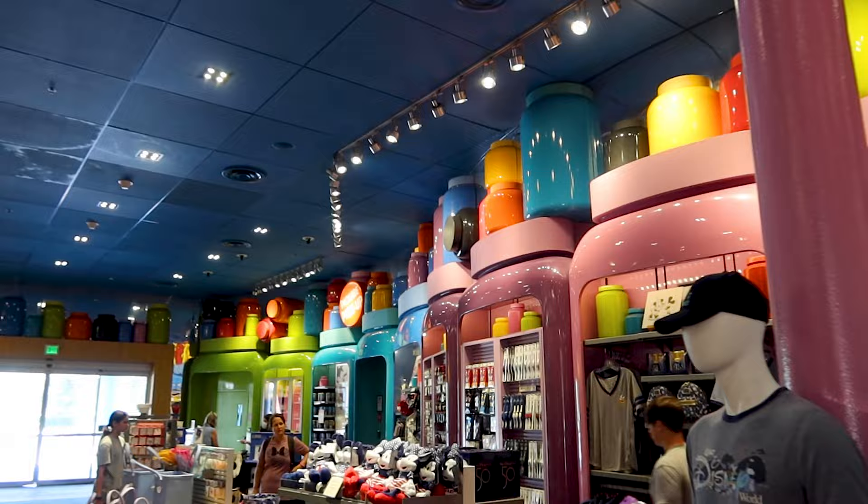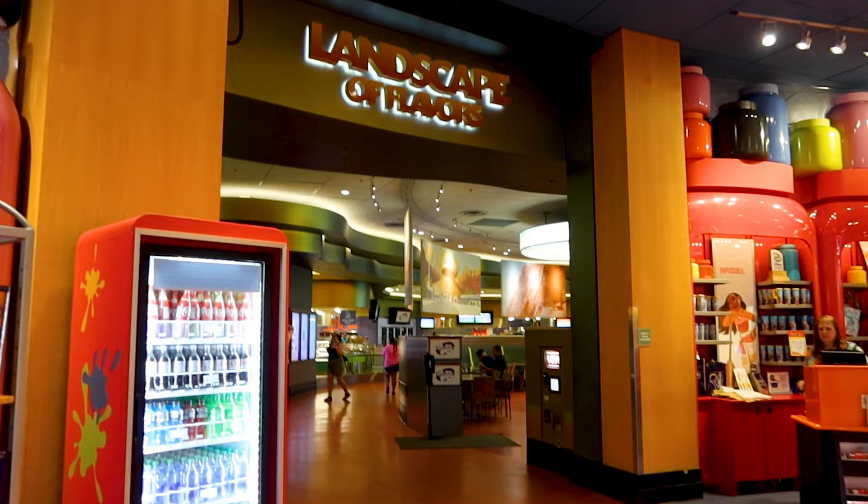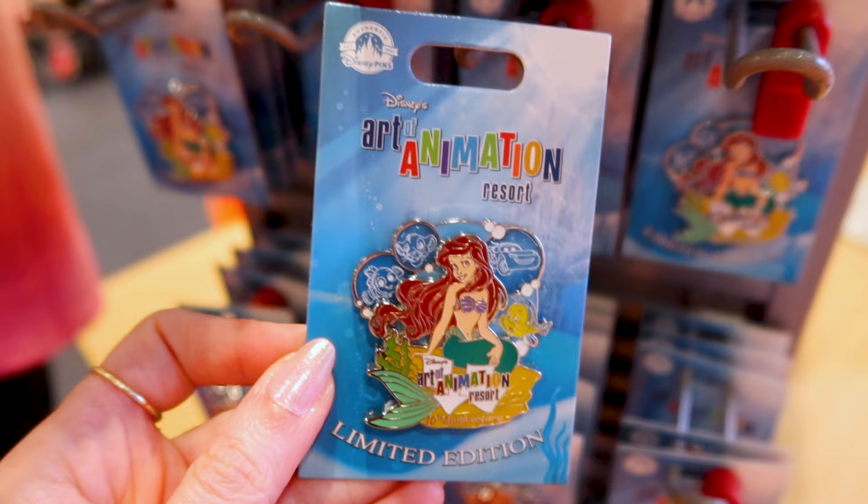It's time to go inside the Ink and Paint Shop and it smells fantastic. The smell came from the lobby — once you walk in it smells like food because the food court is right next door, which is the Landscape of Flavors. Let's begin with the Art of Animation merch.